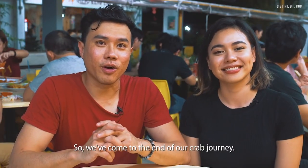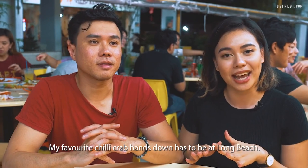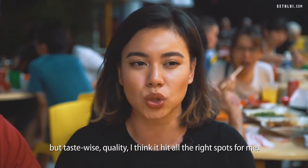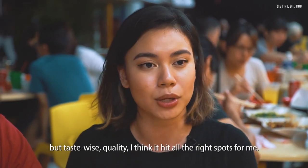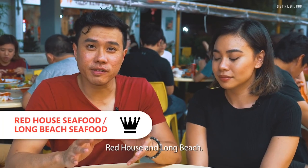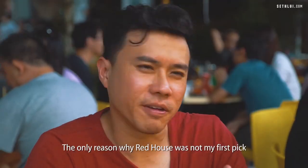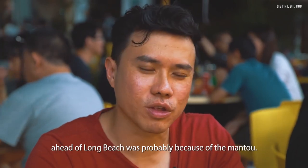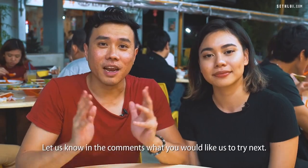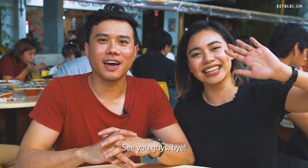We've come to the end of our crab journey. My favourite chilli crab hands down has to be at Long Beach. I know it's not an everyday thing because of the price, but taste-wise and quality, I think it hit all the right spots for me. I would say it's a tie between Red House and Long Beach — the only reason Red House was not my first pick ahead of Long Beach was probably because of the mantou. That's all we have for today's episode. Let us know in the comments what you would like us to try next. See you guys! Bye!